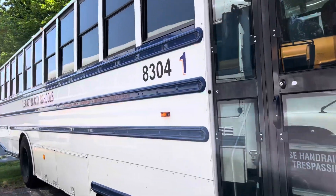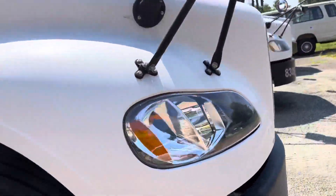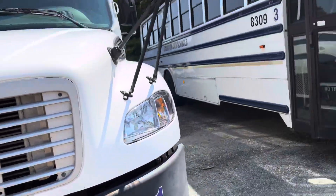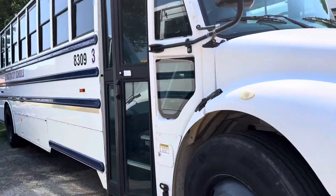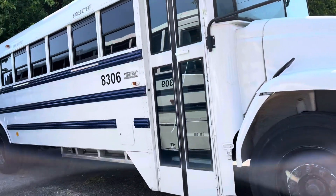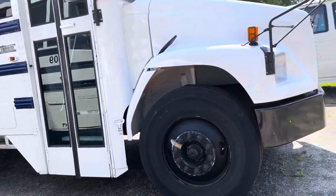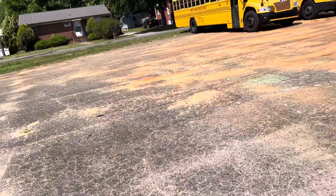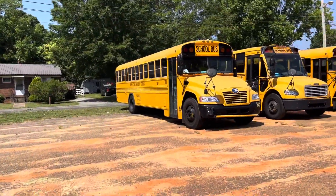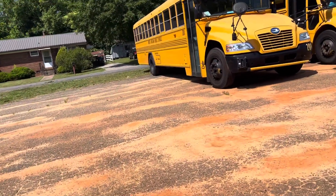83.04, a 2009 Thomas C2 — it's a little bit rusty. 83.09, a 2015 Thomas C2. 83.06, a '98 Thomas FS65. And also 201 here, a 2017 Bluebird Vision.